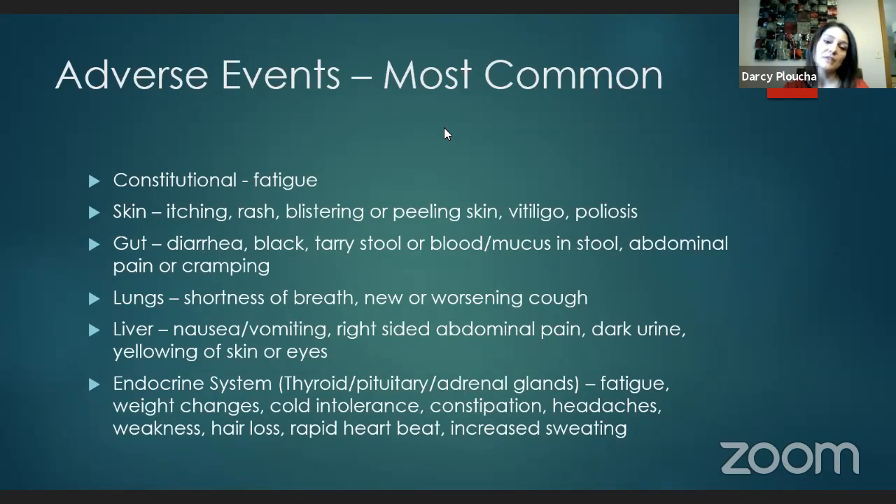These GI issues are often associated with abdominal pain or cramping. With diarrhea, we don't just worry about electrolyte loss and dehydration as with chemotherapy — we worry because it is inflammation in the colon, which can have severe consequences if not treated appropriately. It's very important to tell us if you're having any diarrhea. In the lungs, you can have shortness of breath or a new worsening dry hacking cough, which can indicate pneumonitis — inflammation in the lungs.